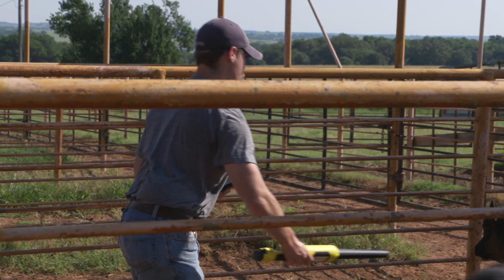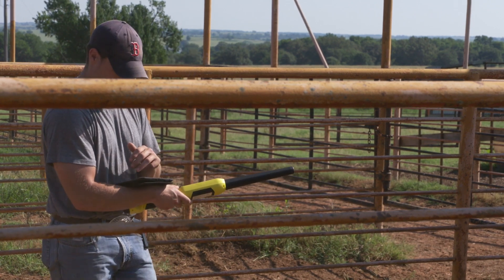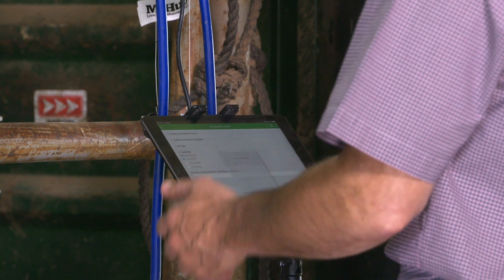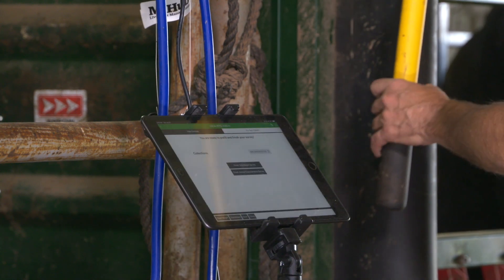They've tied those devices together, allowing the survey to be manually entered and fill out all the metadata, and it can be stored in the cloud and viewed by researchers almost instantaneously after it's submitted.